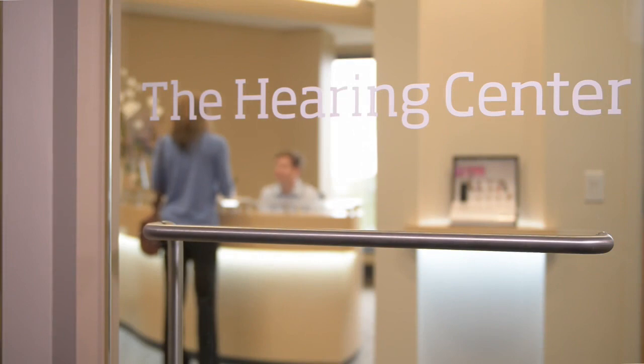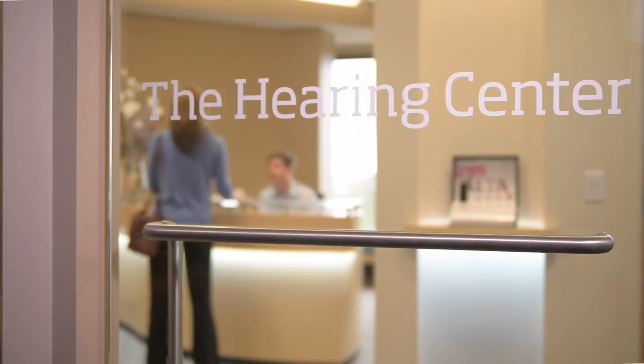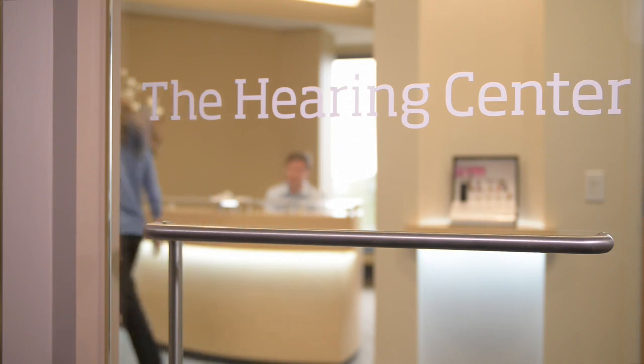As we're about to show you, a hearing test is easy and painless. Let's take a look at what will happen when you get your hearing evaluated.